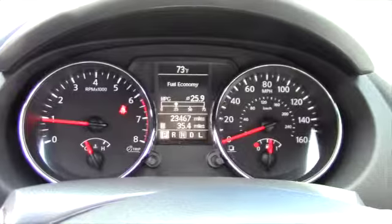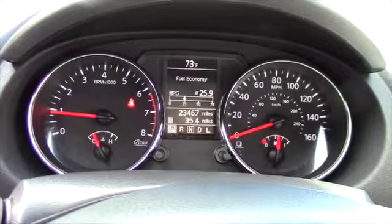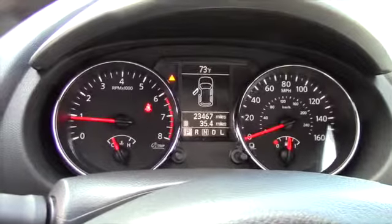And as you take a look down right here, there's a traction control and an all-wheel drive differential lock control. In the middle display, you can see the outside temperature and a few other options. And when you have a door open, you'll be able to see which door is open.